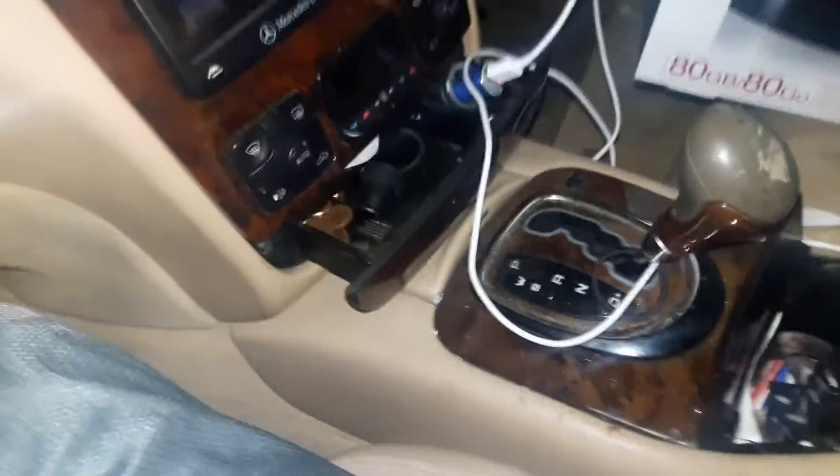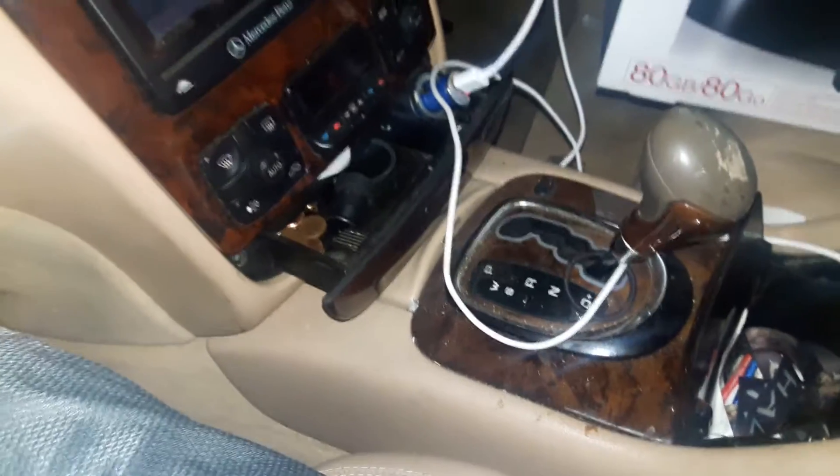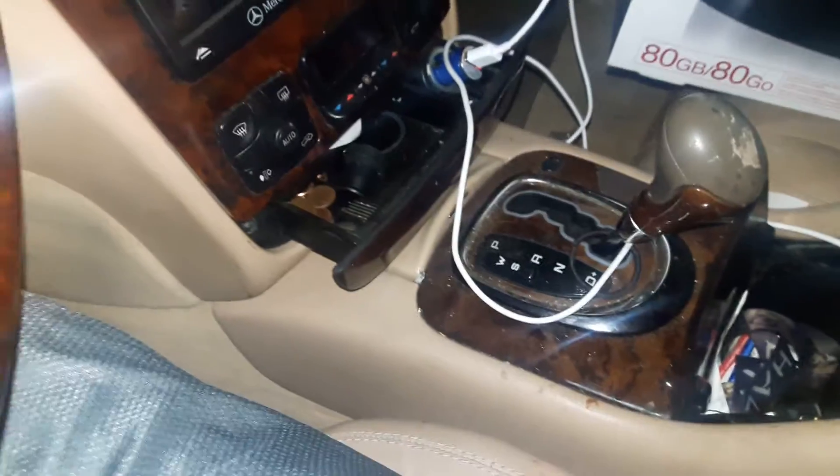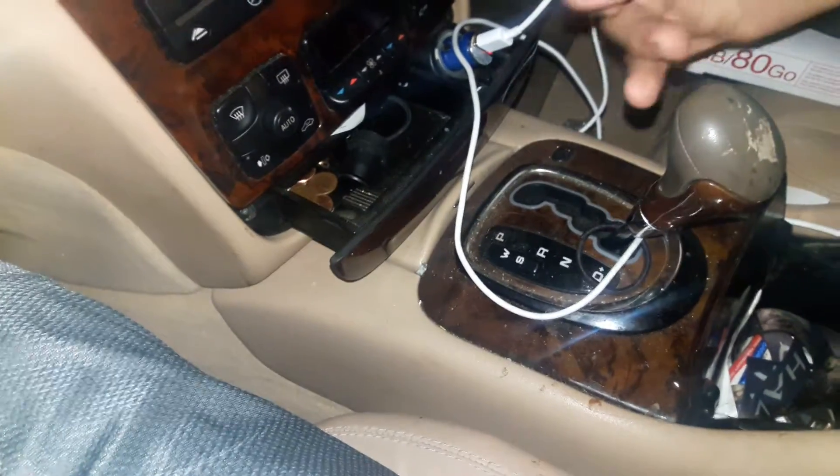Hey everyone, just making another quick update. I went to the GameStop dumpster right by my house and honestly there was nothing there. They didn't throw anything away. I checked the dumpster and I checked the trash cans and there was still nothing, but I did come away with one thing which you can see from the corner right here.